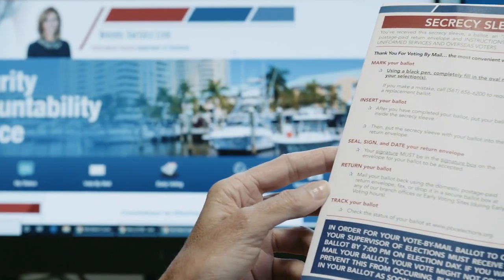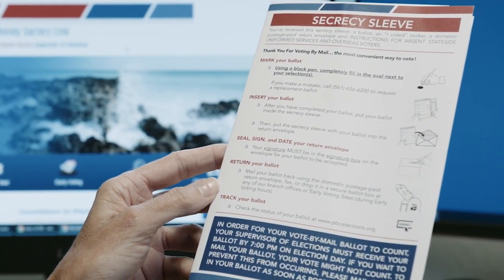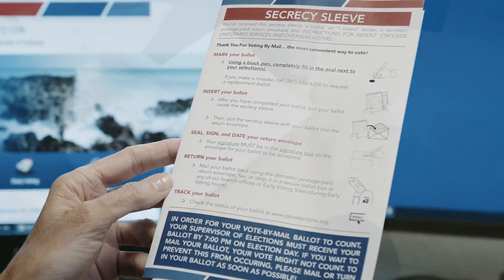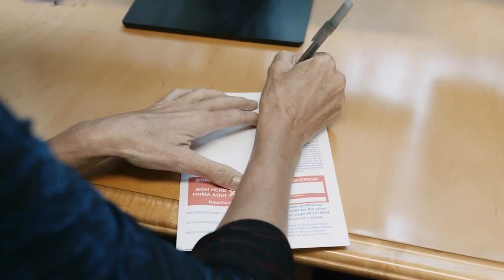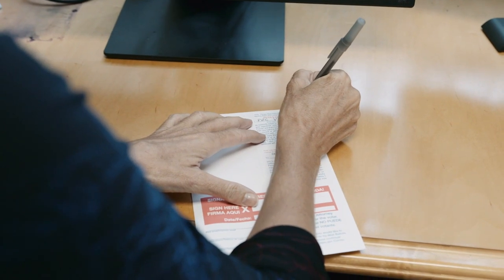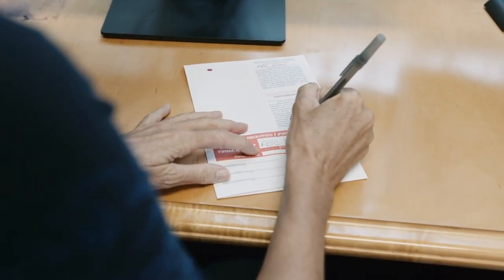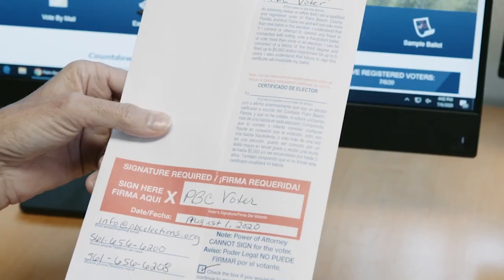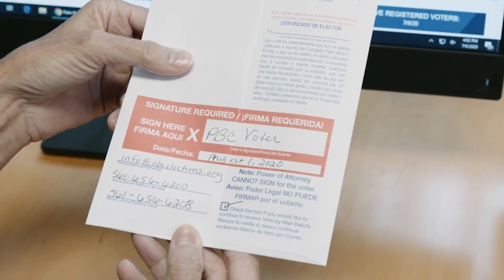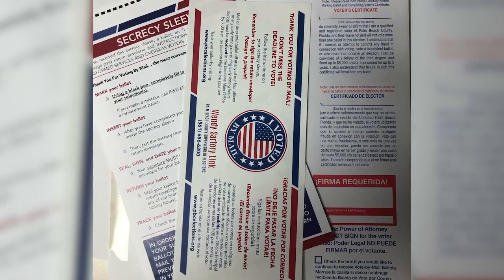Please read the information on the back of the envelope. It's very important that you sign inside the red box located on the back of the envelope. There are also optional places where you can include your phone number and email address so that we can contact you if there's any issue with your signature.